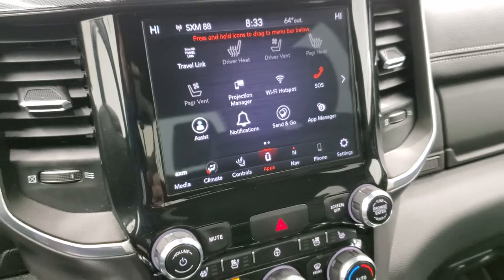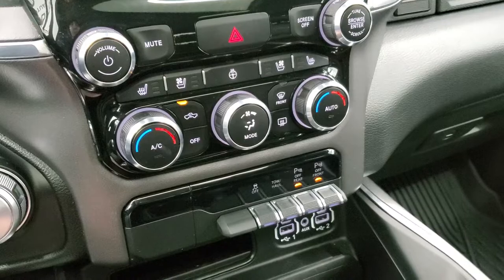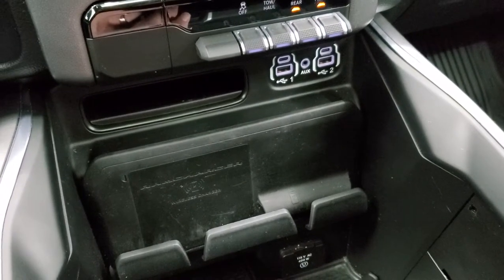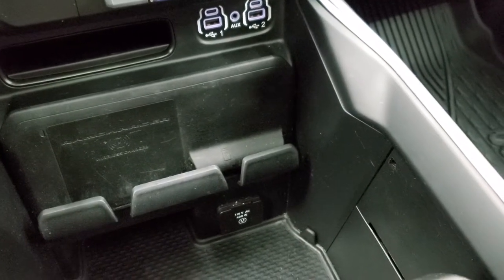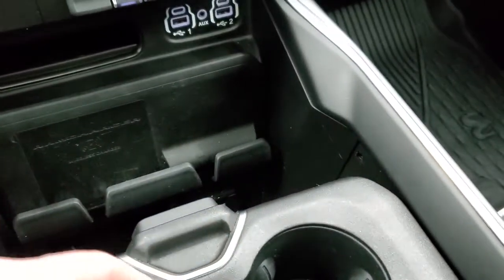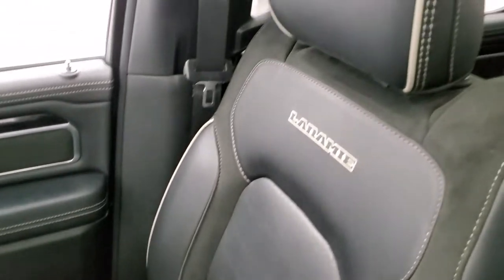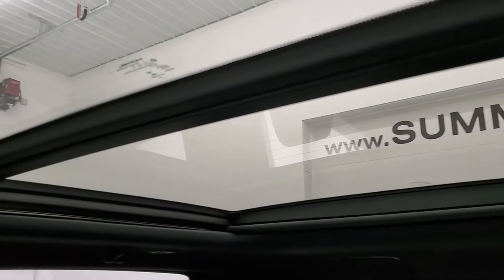Down here you have your climate controls, heated and cooled seat buttons, heated steering wheel button, stability control, tow-haul, and front and rear parking sensors. You get two USBs, two USB-Cs, and an AUX jack. It does have the RAM wireless cell phone charge pad and a 115-volt 400-watt plug-in. You have keyless entry, remote start, power drop-down tailgate, and this one does have the panoramic sunroof with the second-row fixed glass.